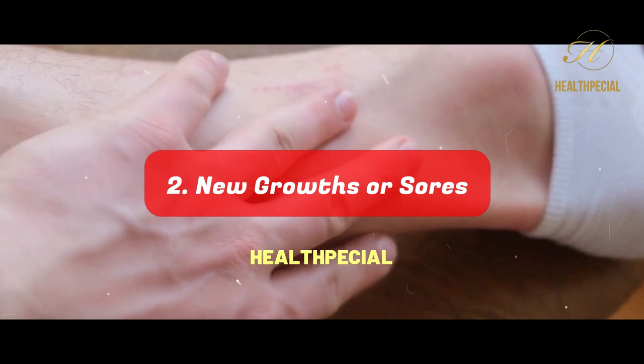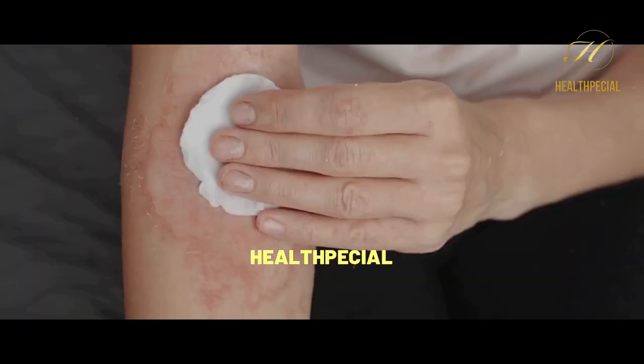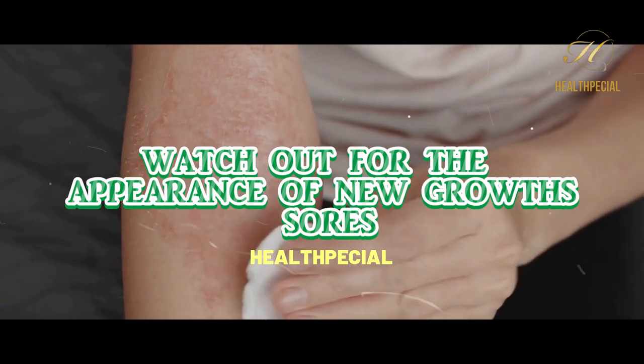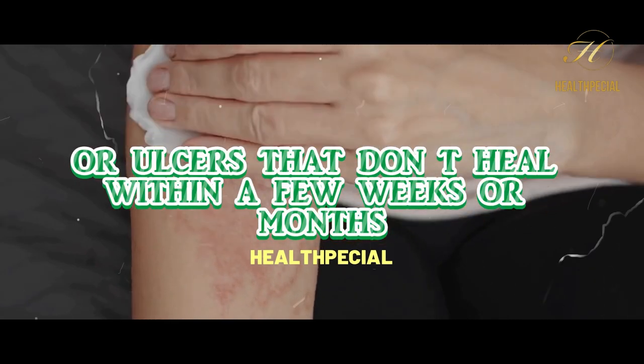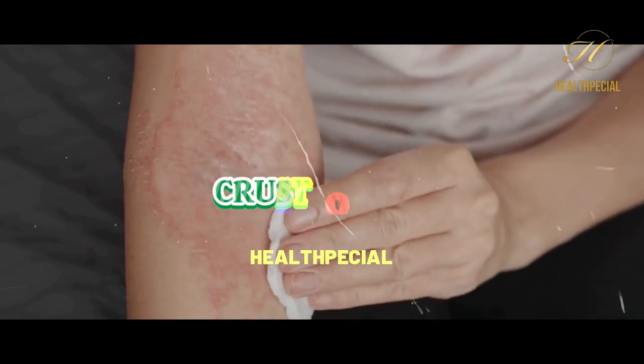Number 2: New Growths or Sores. Watch out for the appearance of new growths, sores, or ulcers that don't heal within a few weeks or months, especially those that bleed, crust, or ooze.